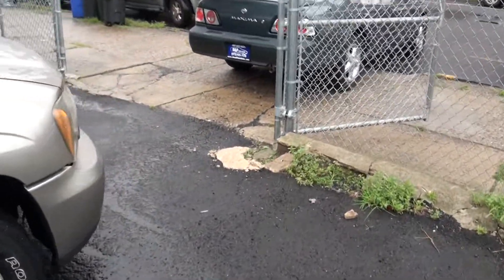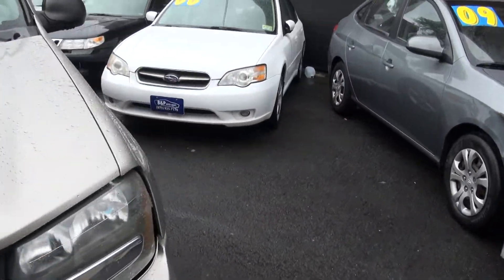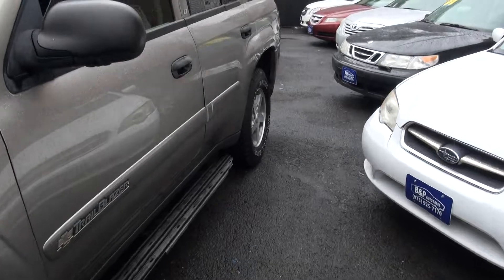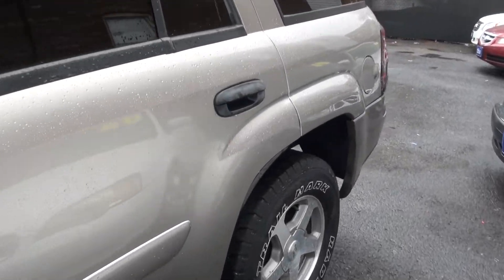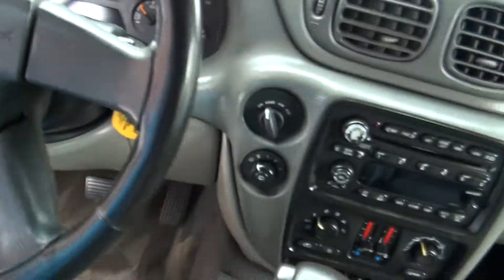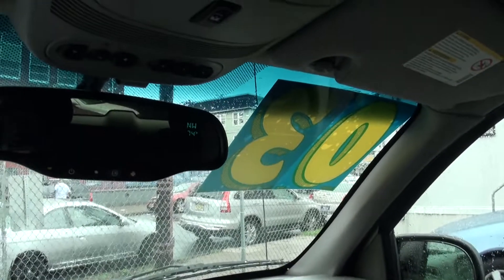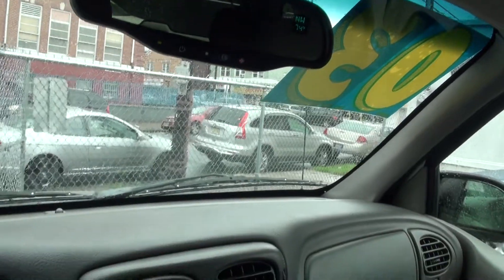The Trailblazer definitely has a lot of room to it. LT edition, up on the top. You have the temperature, everything else that you need.